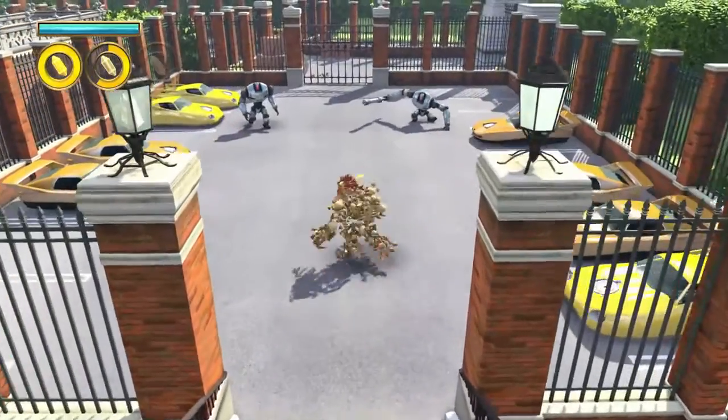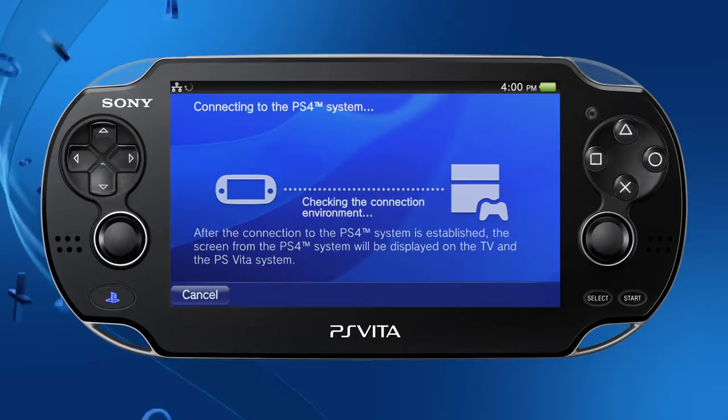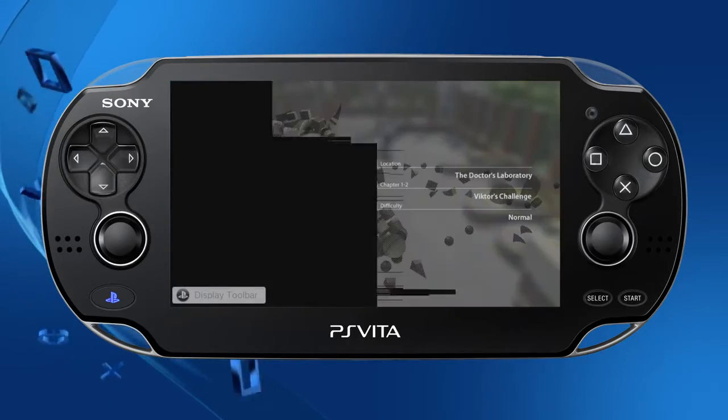Through Remote Play, you'll be able to stream PS4 gameplay to your PS Vita via Wi-Fi, freeing up the TV for other uses.